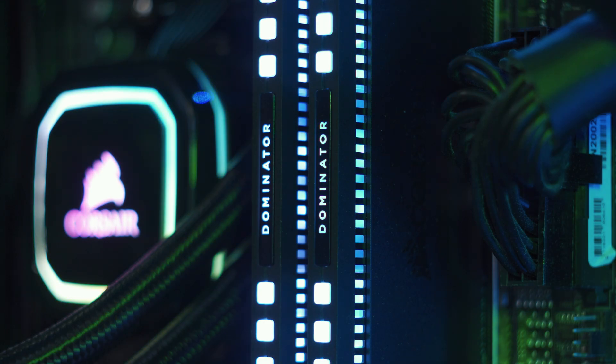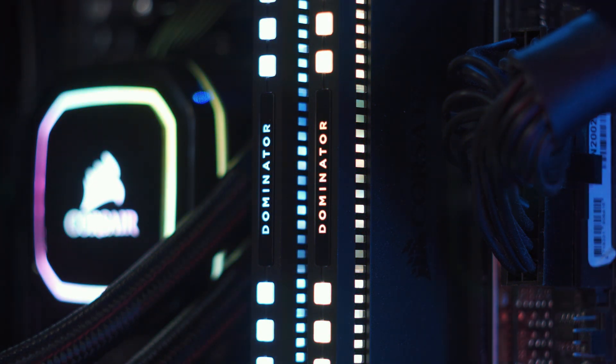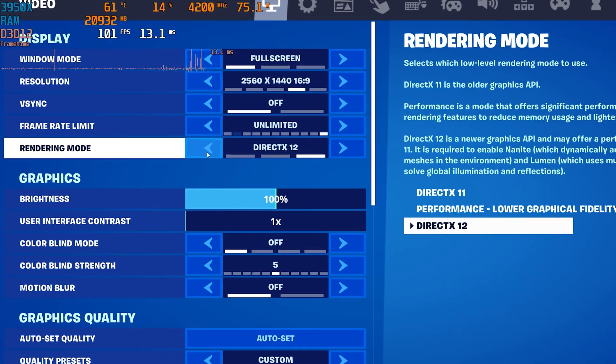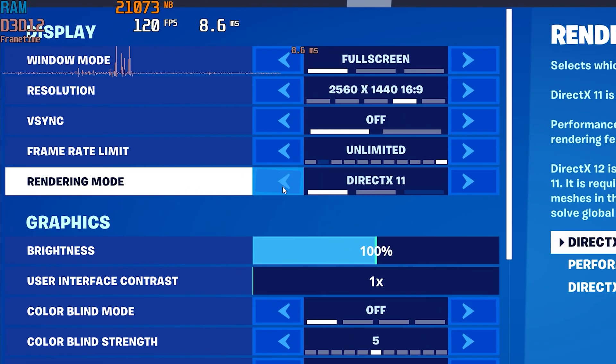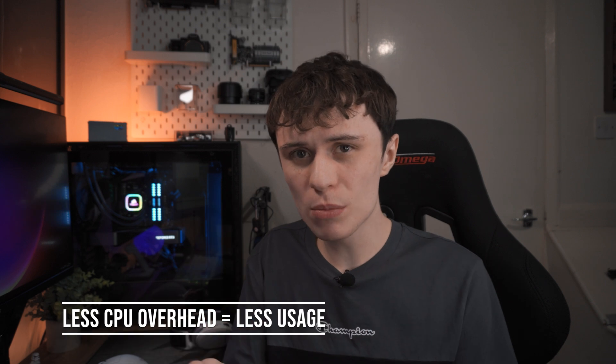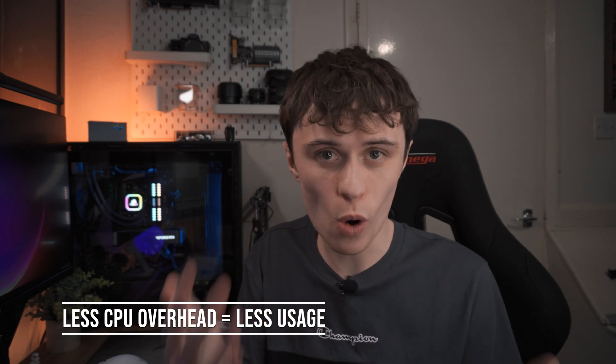Upping the resolution isn't always the best method, especially if you've got a weaker GPU, but if your CPU is really holding back your GPU and you're getting weird graphical glitches and stuff not loading in because the CPU is fully utilised, upping your render resolution might be a good option. If you don't want to do that, using a newer API like DirectX 12 might help, as it has less CPU overhead compared to DirectX 11. In some cases this is fairly negligible, but in some games — like Fortnite — it can help out quite a bit.